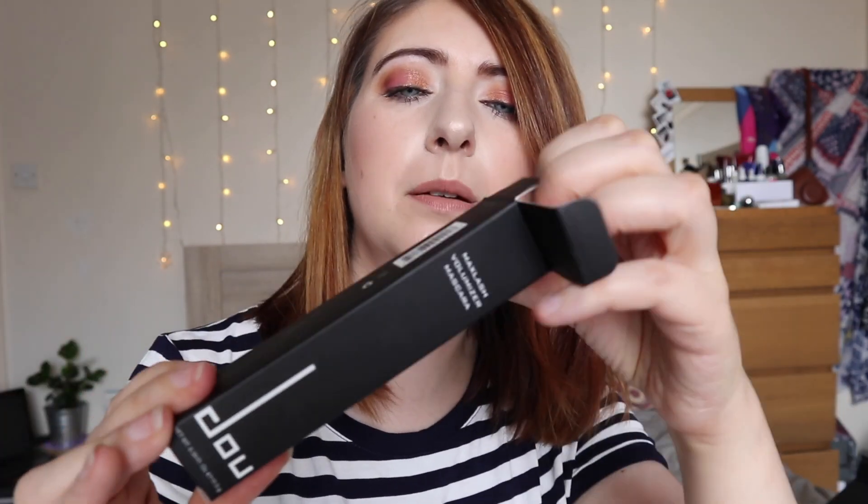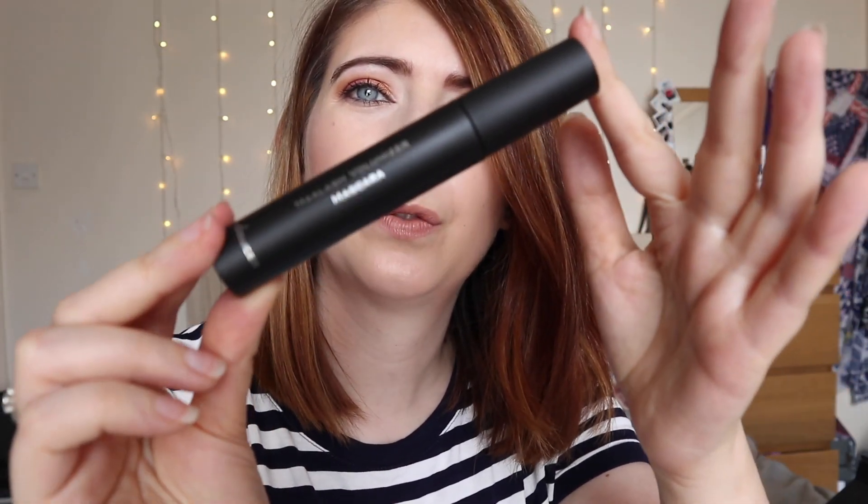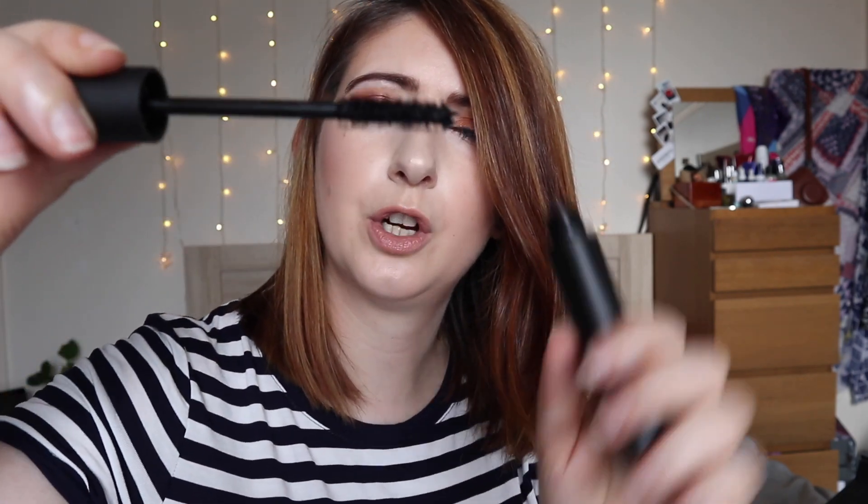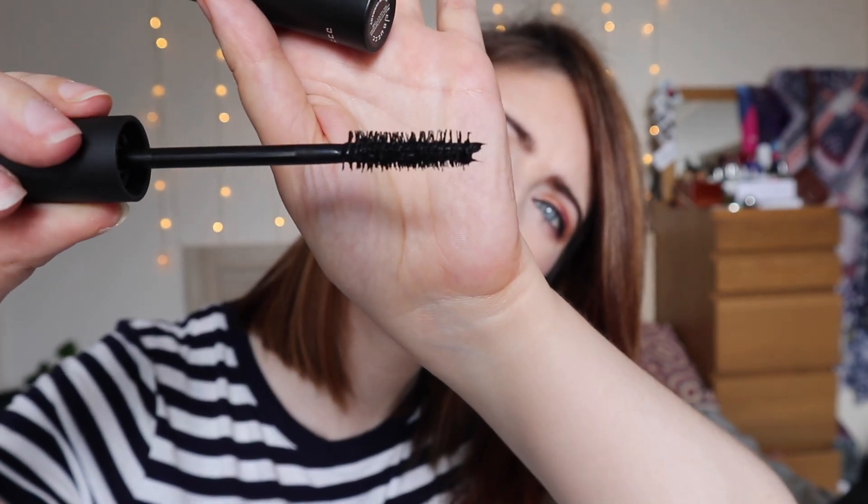Next we have a mascara — the Max Lash volumizing mascara. I like the packaging on this one, very trendy. Let's open it up and have a look at the brush — oh gosh, it is a beast of a brush! I believe Doucé also did a 'punk rock' mascara which is meant to be really lengthening, but this one is volumizing. Very excited to try that — the volumizing mascara comes in at £17.